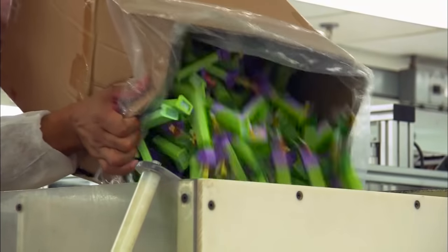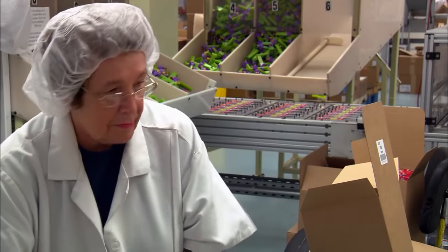Nowadays, Pez rolls out more than 100 million dispensers around the world every year.